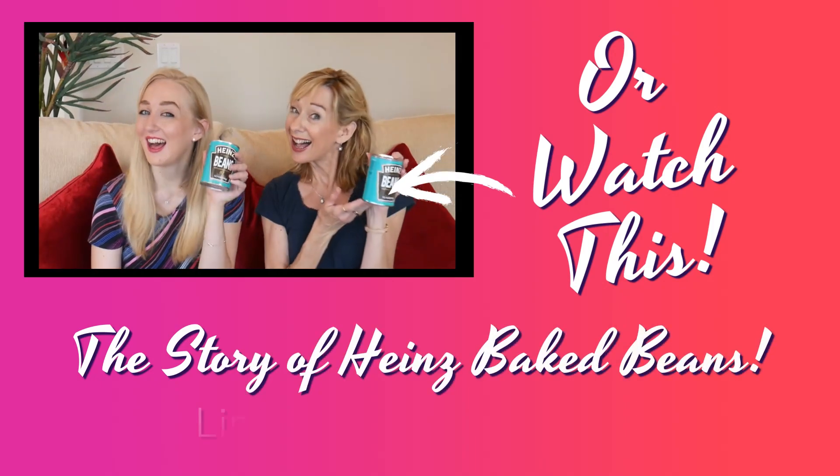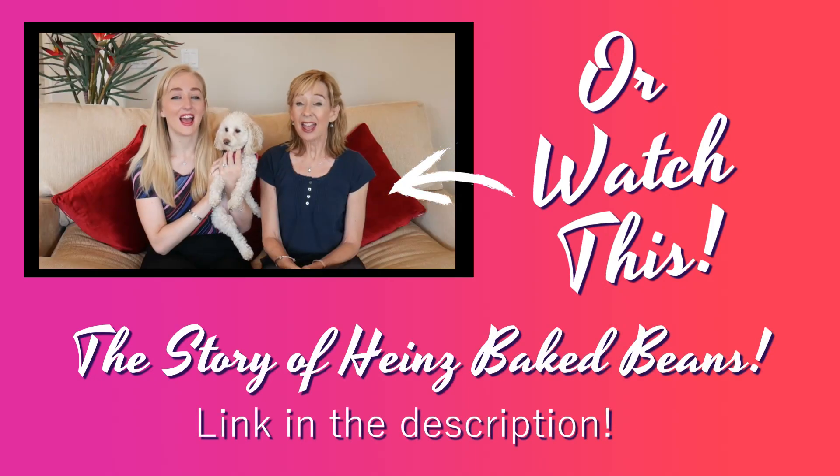And what is our favourite brand of baked beans, mum? It is Heinz baked beans. Yes, and Britain's favourite baked beans too. I always have a can of good old Heinz baked beans in my cupboard. So if these are all terrible we'll be eating these later instead. We are particularly excited today because we do have a version of Heinz baked beans that we have never tried before.